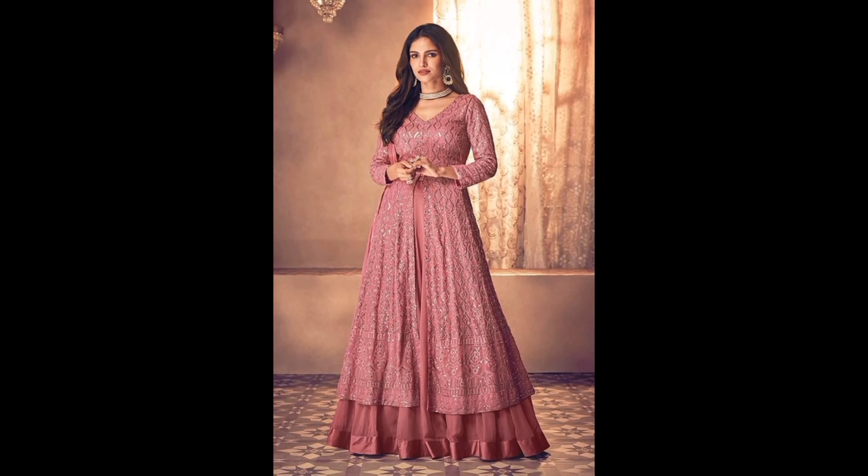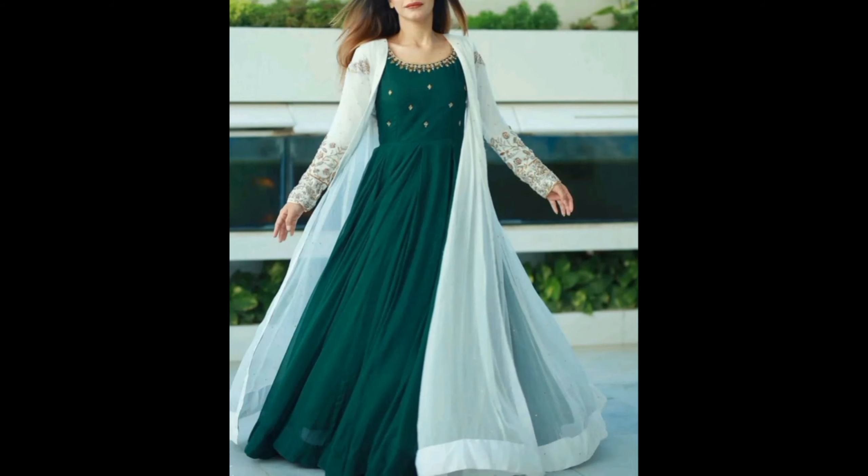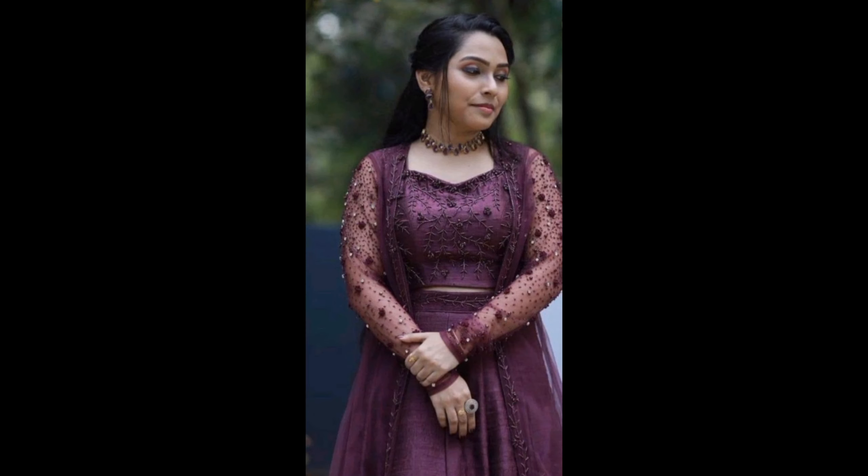Number six: Fabrics and Colors. The choice of fabric can greatly impact the overall look and feel of your gown. From satin to chiffon, silk to lace, the options are endless. And when it comes to colors, it's all about personal preference and the occasion.